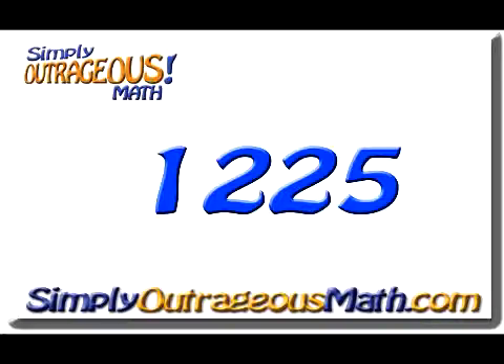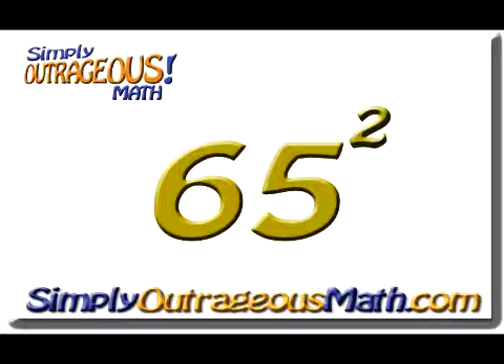So let's try another one. We're going to use that same method with the number 65 squared.